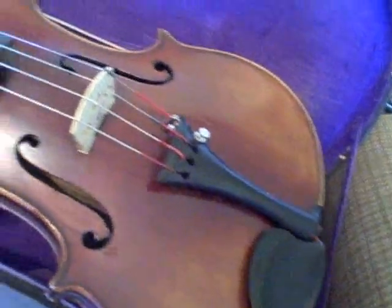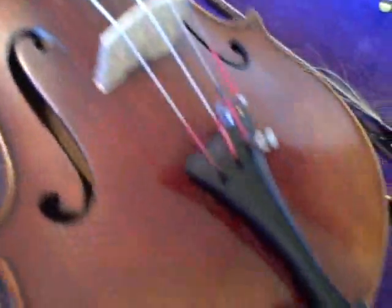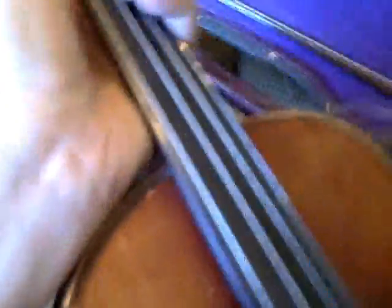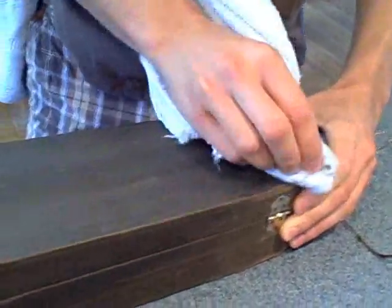Here's the bow — pretty bad shape, though the shaft of it looks pretty good. Here's the violin. I'm told that these pegs don't want to hold a tune, so we'll have to do something about that. It's very aged and worn looking, but we'll see. Poor old thing, but not being neglected.